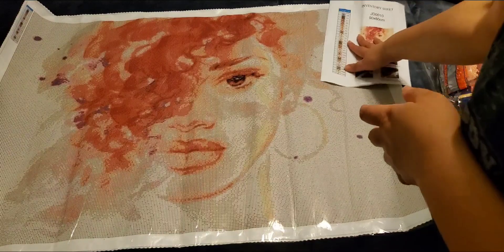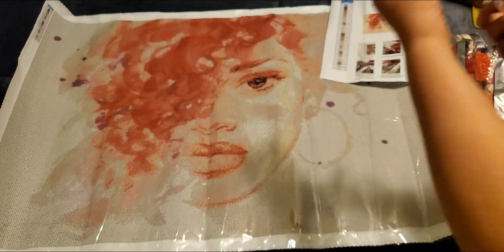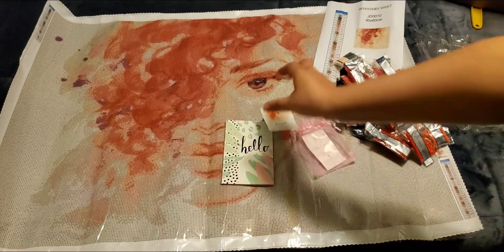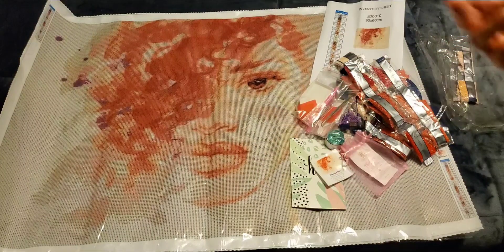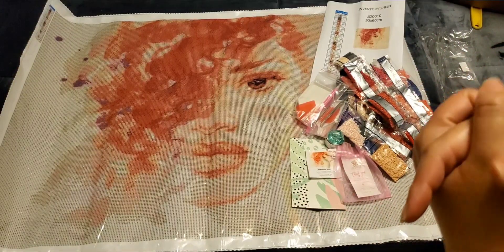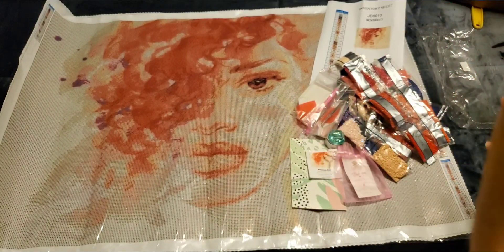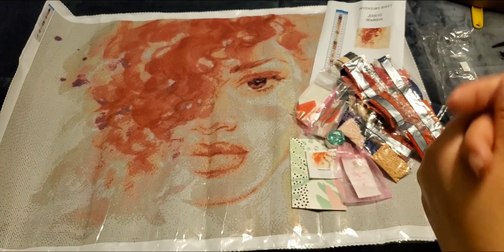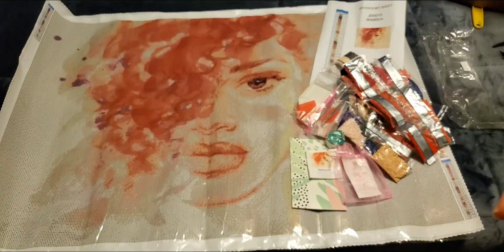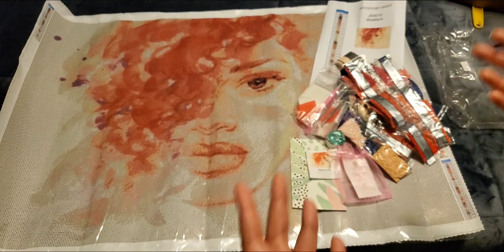What do you guys think? I think you guys already know what I think — I can't say enough how beautiful this canvas is. I hope you guys enjoyed watching this video. If you have any questions, comments, concerns, or criticisms, please put them in the comments and I will read and respond to them. Hope you guys have a good rest of your day, whatever part of the day you're watching this, and I will see you in the next one. Bye!